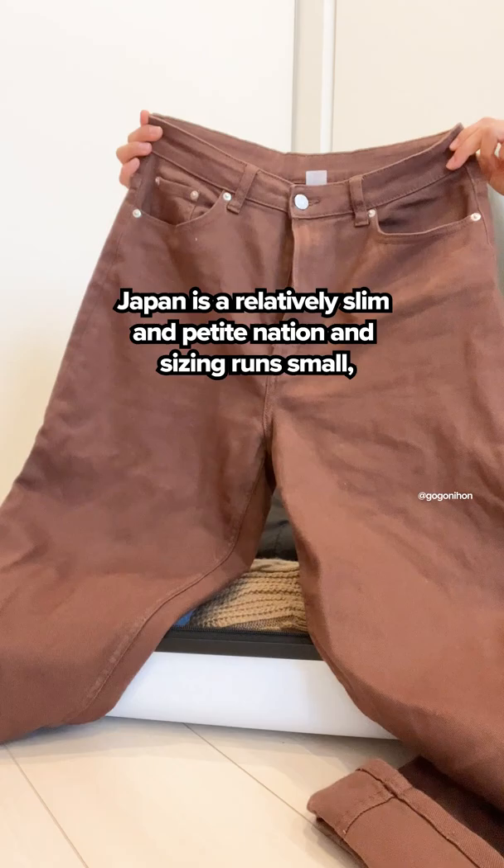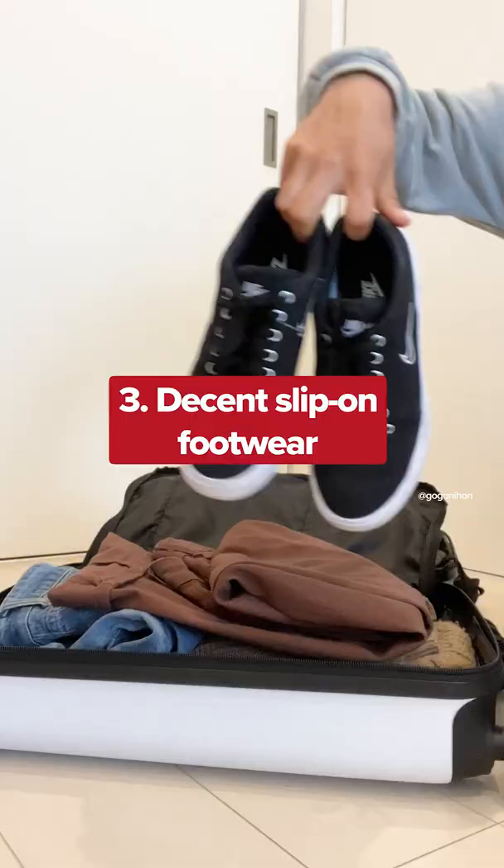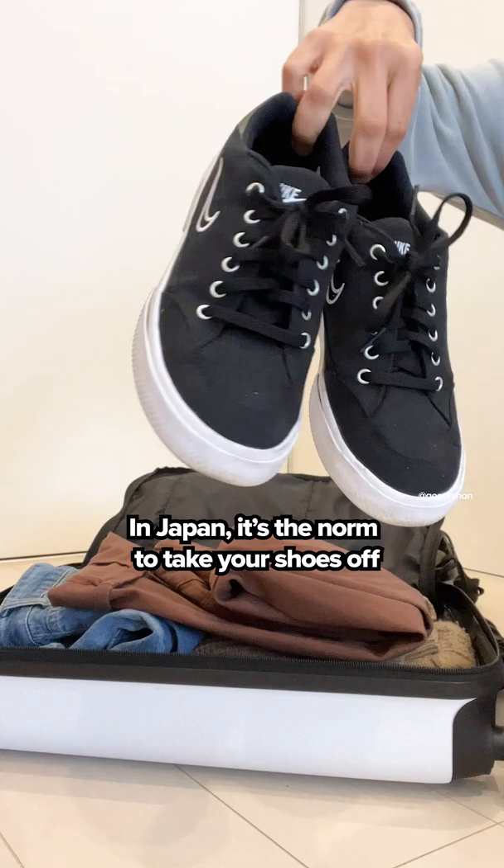so if you have some favorite clothing items that you know will fit you, then you'll want to bring those with you. Decent slip-on footwear: in Japan it's the norm to take your shoes off at the entrance of a house